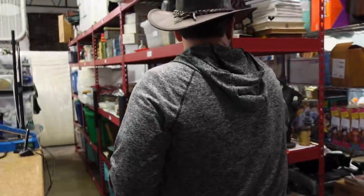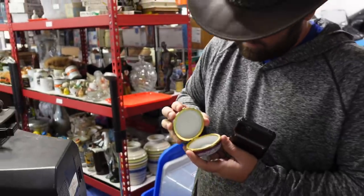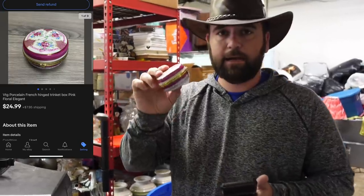So the first thing we're going to grab is a vintage porcelain French hinged trinket box. This is just a porcelain hinged trinket box — see it there? These, like I say, always do really well if you can find them. $24.99 buyer pays shipping.